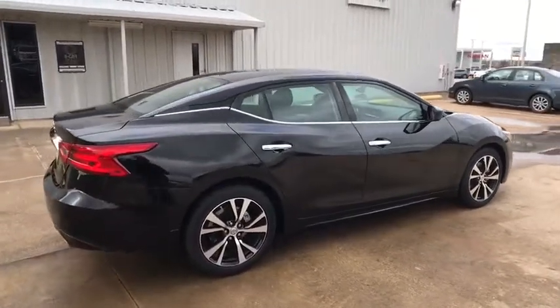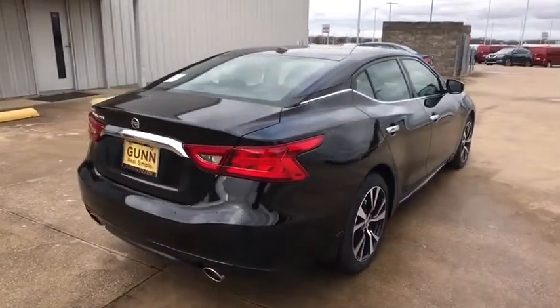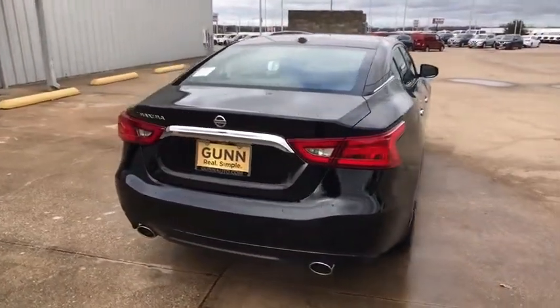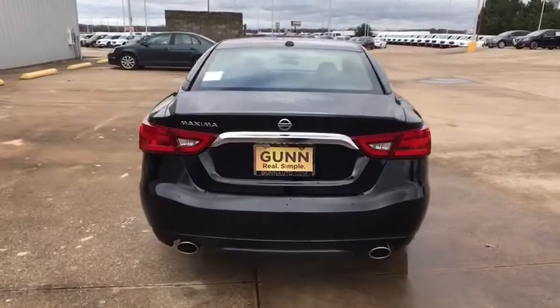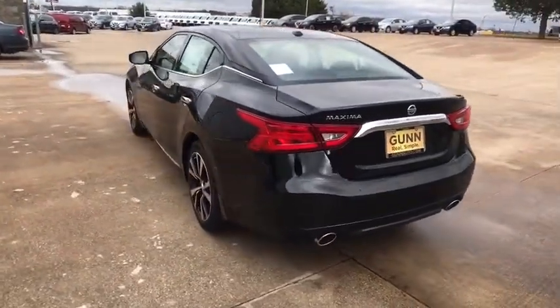Here are some of this vehicle's great options: stability control, traction control, remote engine start, power passenger seat, navigation system, steering wheel audio controls, keyless entry, backup camera, anti-lock braking system.